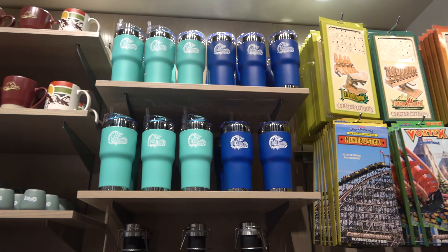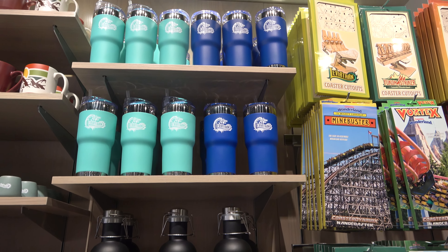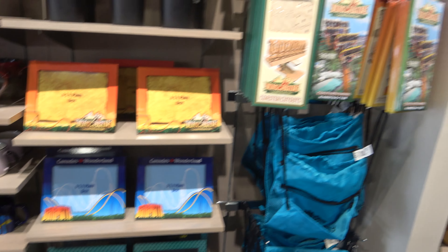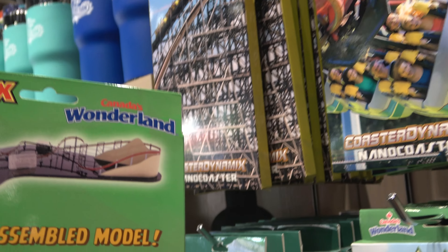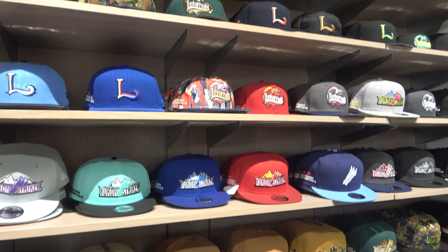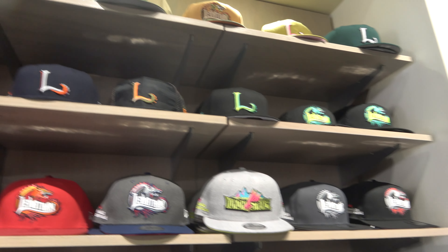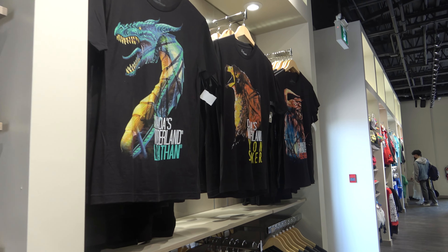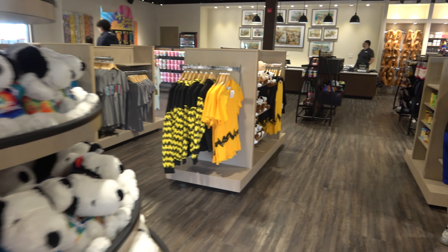They do have some merchandise based on the rides — Yukon Striker mugs, Leviathan water bottles, and you can even buy photos here. You can go to the site to print out a photo with Leviathan or Yukon Striker. They even have little ride assembler kits where you can make a miniature model of the ride. And of course some hats — Leviathan hats, Yukon Striker, and some Behemoth gear too. Clearly the top two fastest rides get their own hats and shirts. Never forget the Snoopy merchandise — you can even get a Charlie Brown shirt.